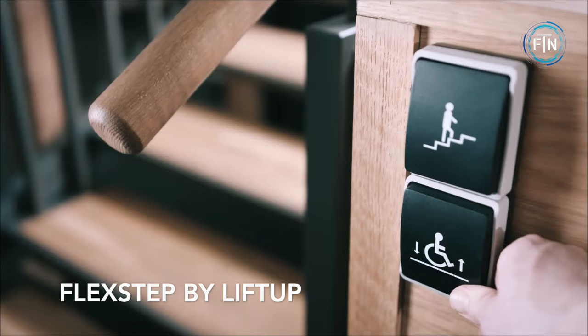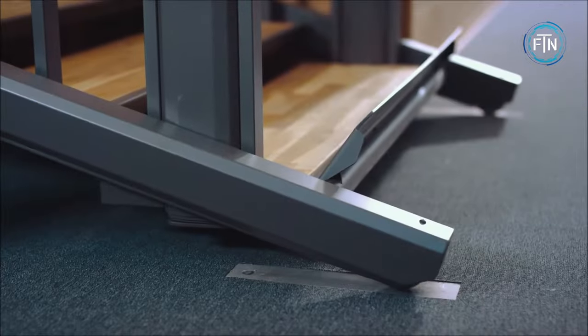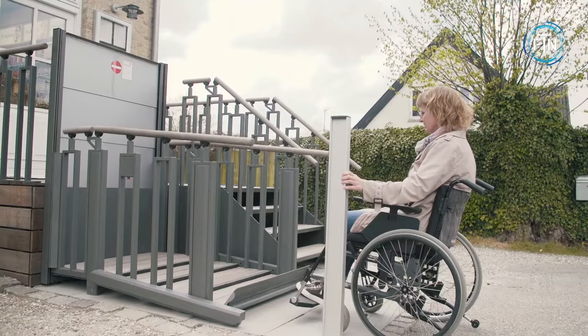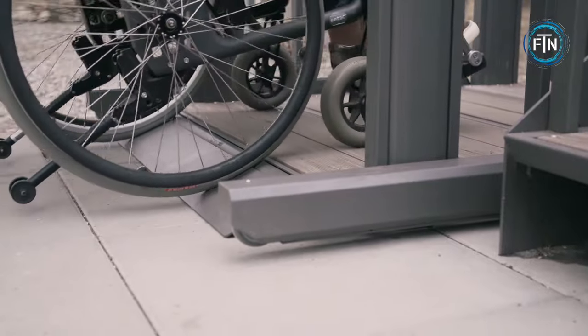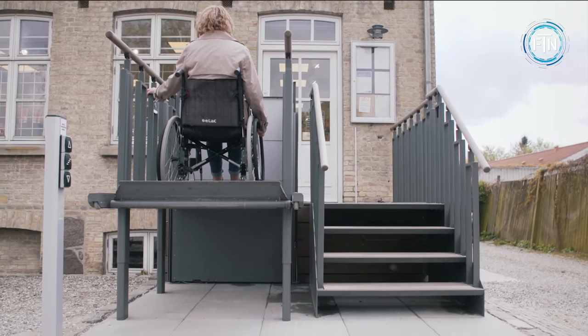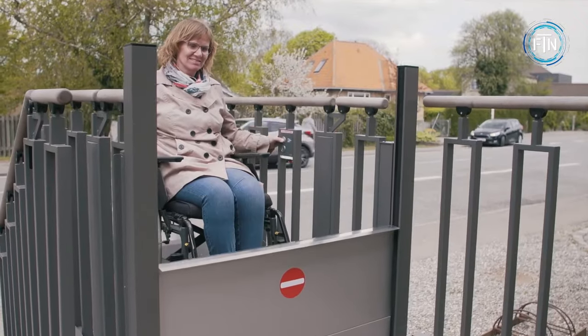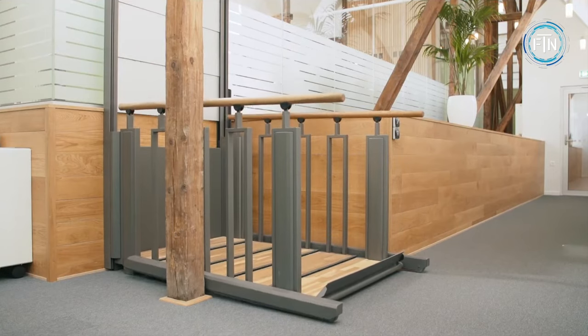The Flex Step, developed by Lift Up, is a versatile solution designed to serve both as a conventional staircase and a wheelchair lift, offering exceptional flexibility for both pedestrians and wheelchair users. It transforms from a functional flight of stairs into a platform lift swiftly with just a simple touch, ensuring accessibility for wheelchair users or those with limited mobility.